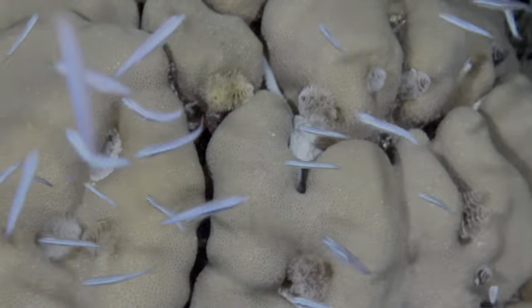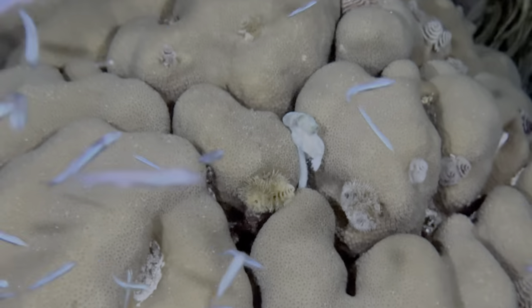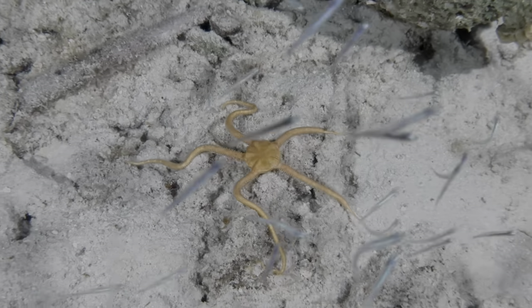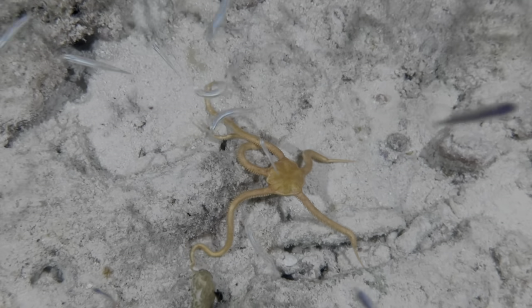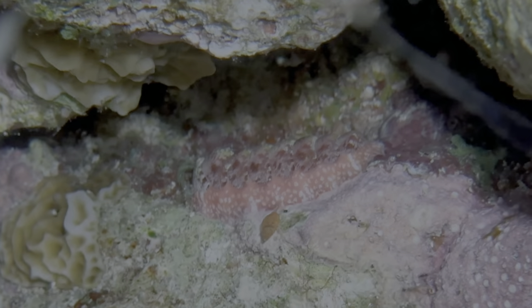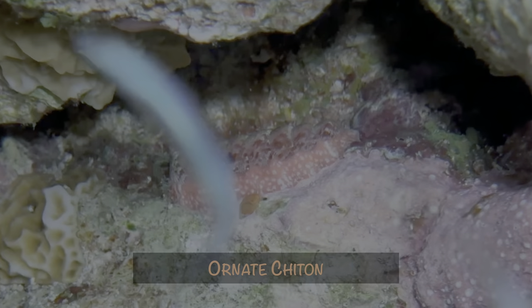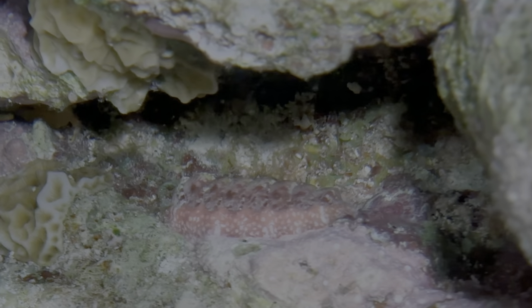I tried filming this octopus, but the camera had a very hard time focusing. They also got in the way of capturing this ruby brittle star, which was out in the open. Fortunately, I was able to get some usable footage. We get quite a few first-time captures at night, and we'll start with this ornate chiton. It was hard to capture between the coral and rock, and those silversides still weren't helping.